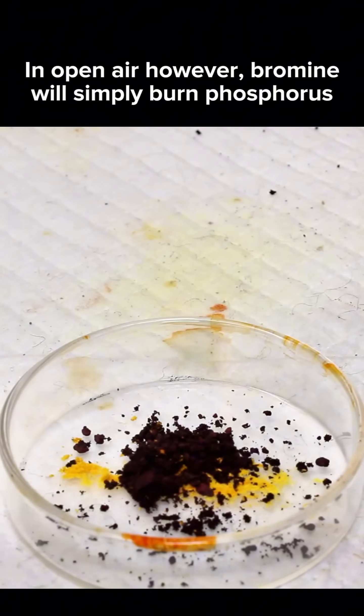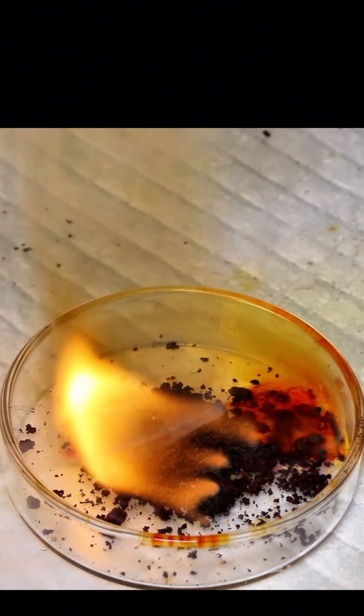However, when bromine reacts with phosphorus in open air, it'll burn, and this forms a lot of phosphorus oxybromides.